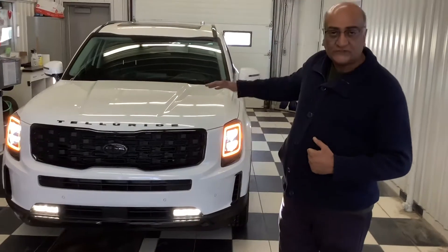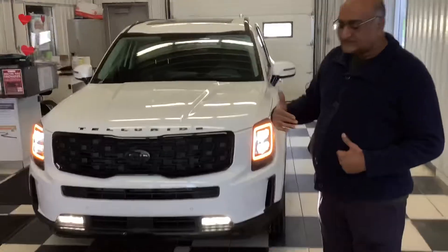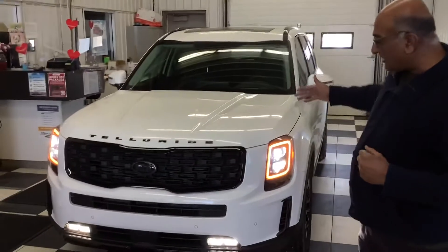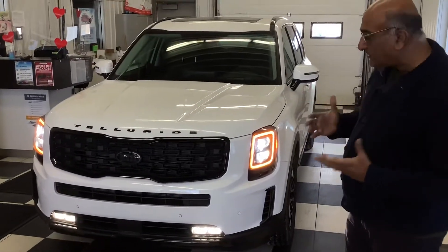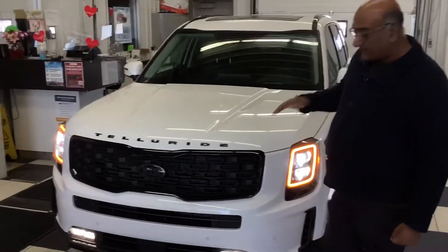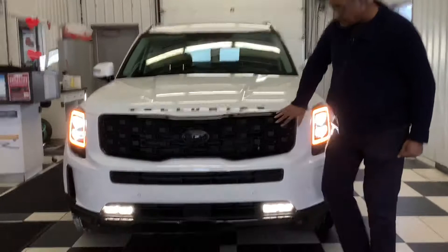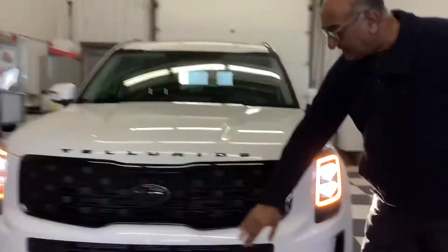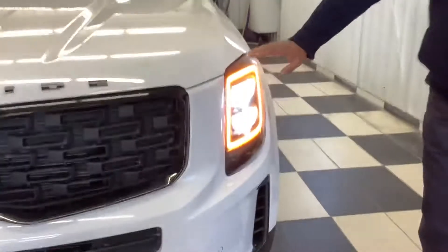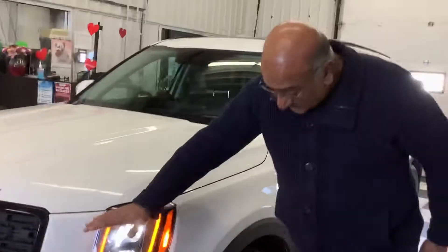I just want to show you the Night Sky package, which is available as an addition to the regular SX Limited. The Night Sky package overall gives you a more blacked-out, outdoorsy, rugged look to the car, which is quite popular nowadays. The grille is all blacked out, the Kia emblem — everything is blacked out. The skid plate is also black, compared to the regular satin chrome. The headlight bezel is also black on the inside.